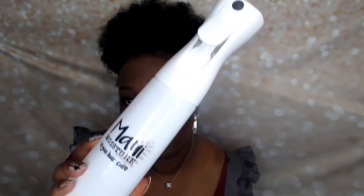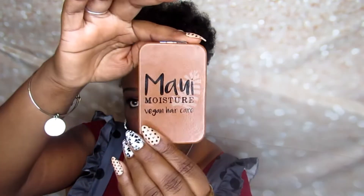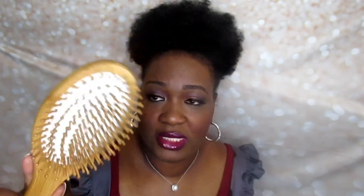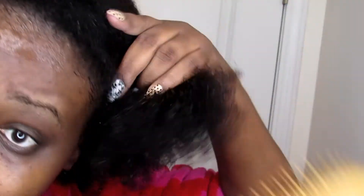The Maui Moisture vegan care spray bottle — we received that. Then this cute little mirror, great for traveling — I'll be sticking it in my cosmetic bag. And then this brush — I used this on my most recent wash day. I really like the brush; it has really soft bristles and was easy to detangle with. The bristles are wide and very soft. If you do a lot of protective styles, this would also be a great wig brush.